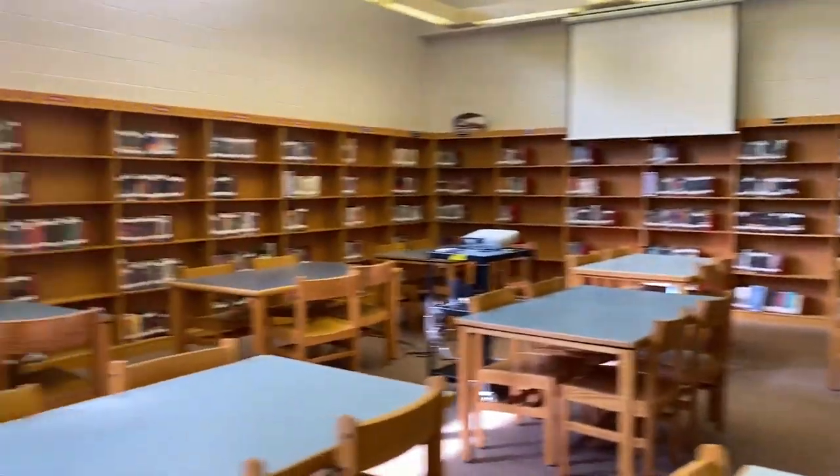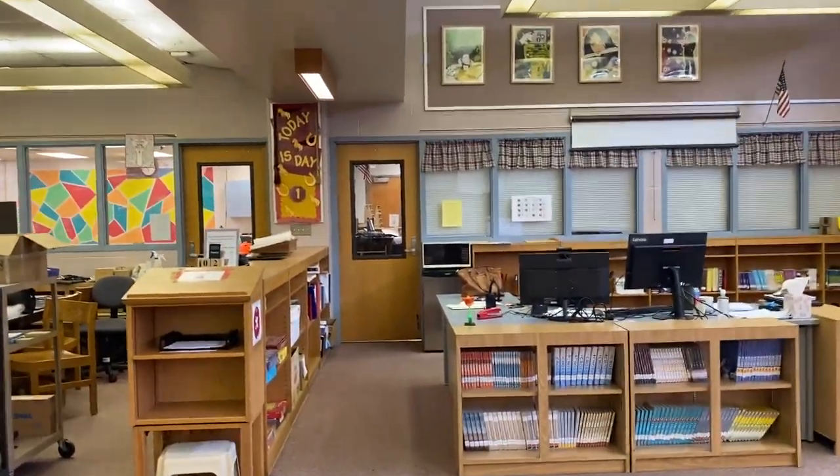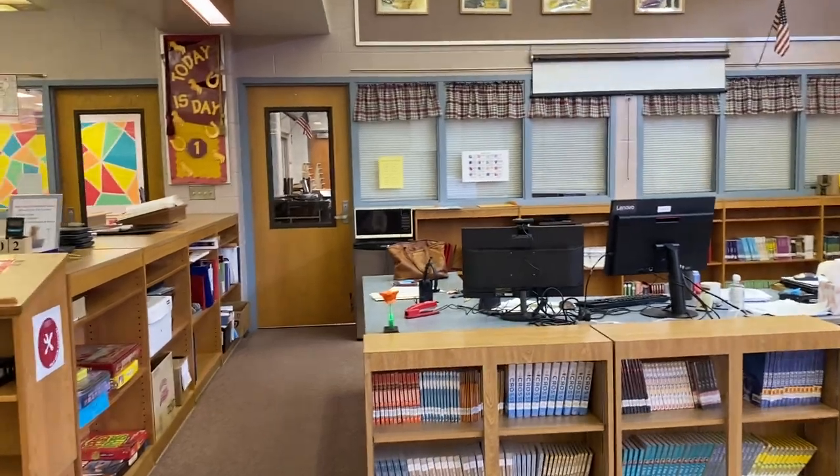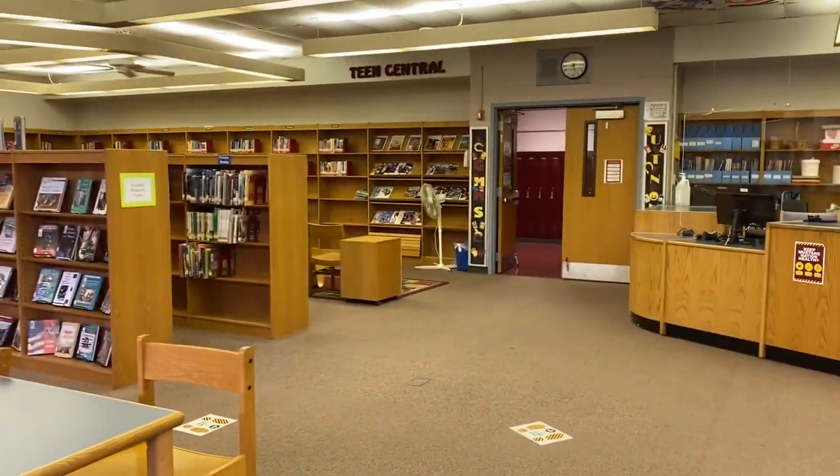So that's a very quick tour of our library — that's my desk right here. I hope to see you here soon, and online students, hopefully we get back to normal and see you here soon as well. Thank you, take care.